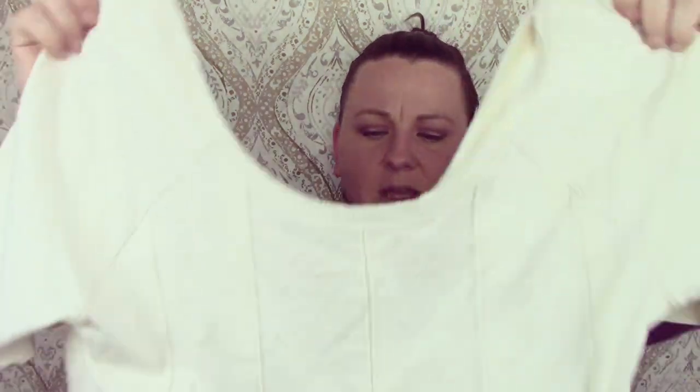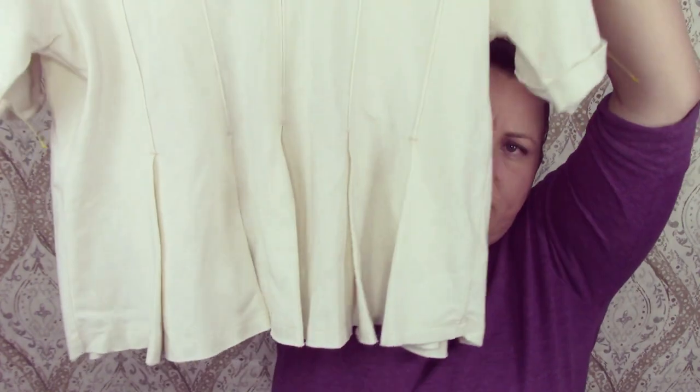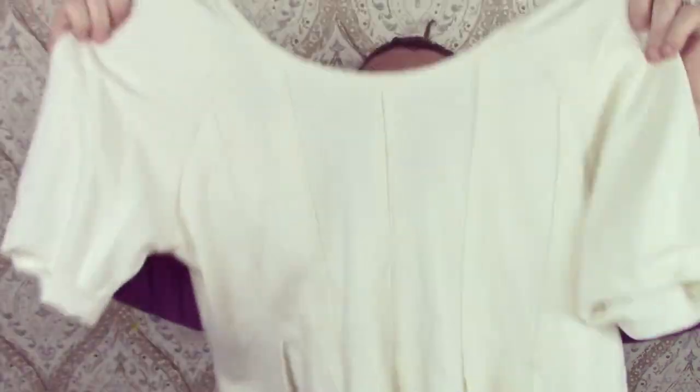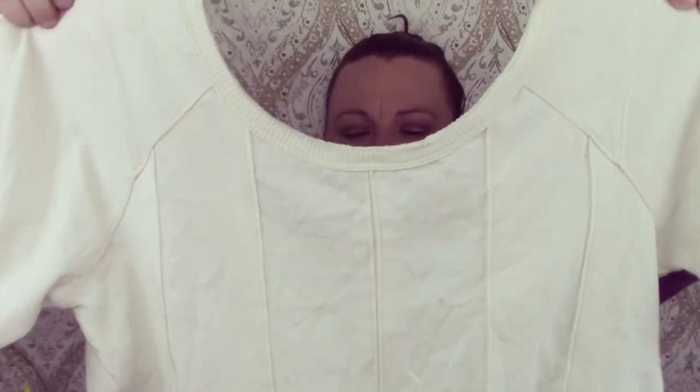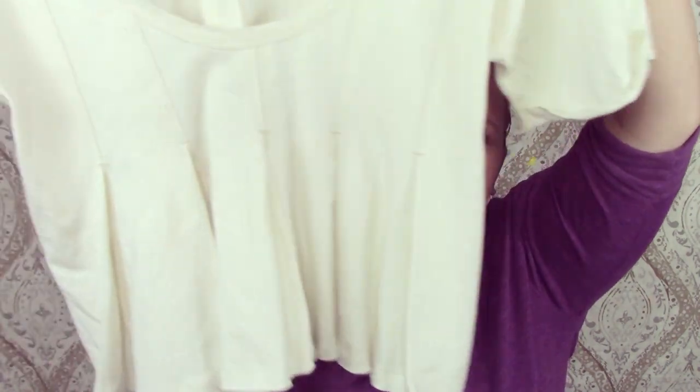This is We The Free, which is Free People — just this funky-looking crop top thing. It looks like it would fit me. It's kind of oversized with pleats. Really cute, just a basic top.